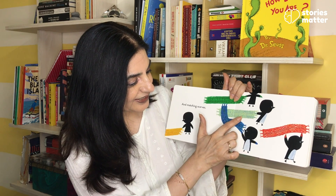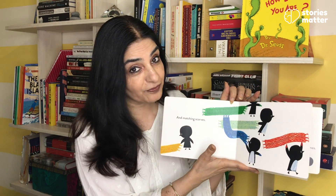Yellow, green, blue, blue and red. All five of them have mittens and matching scarves.